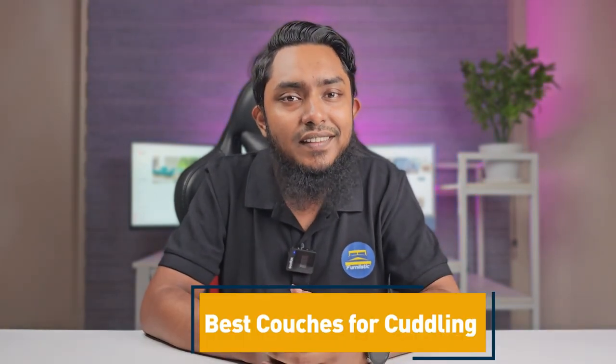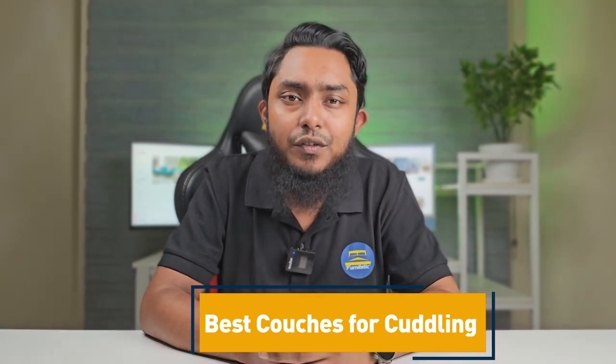Welcome everyone to the Ultimate Couch Cuddling Guide. If you are in search of the coziest companions for those heartwarming moments, you are in the right place. I am your host and today we are diving through the best couches for cuddling. Get ready to discover the perfect blend of comfort and style, ensuring that every snuggle session is pure bliss.